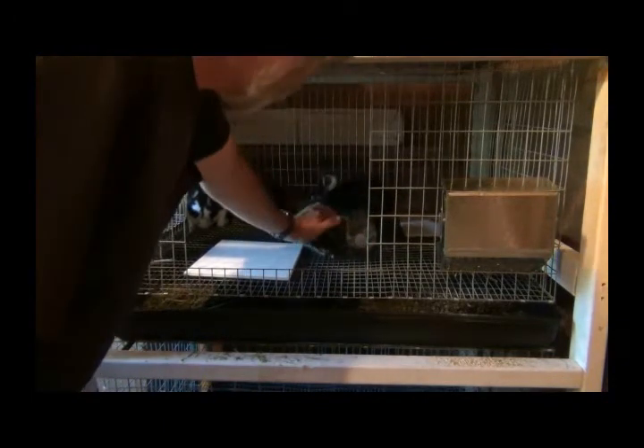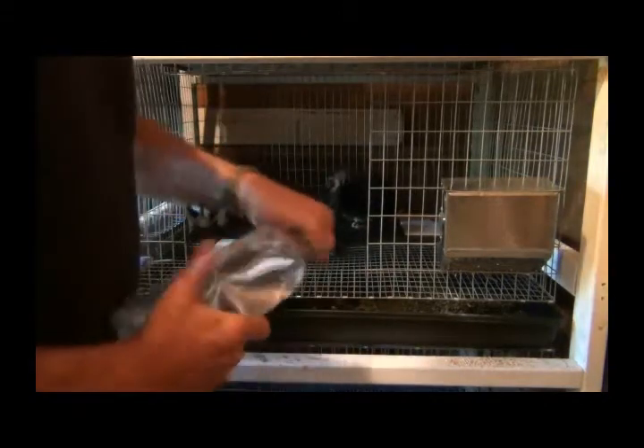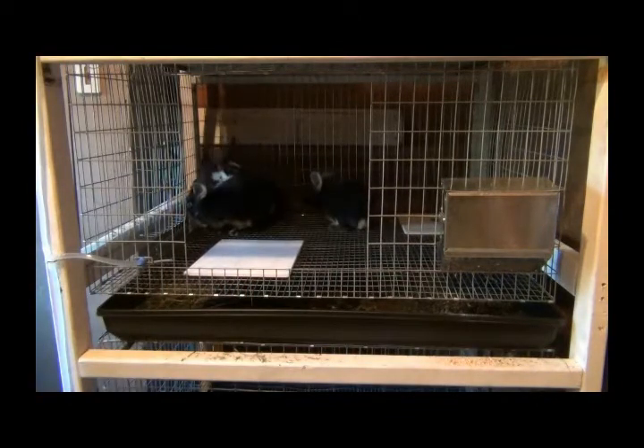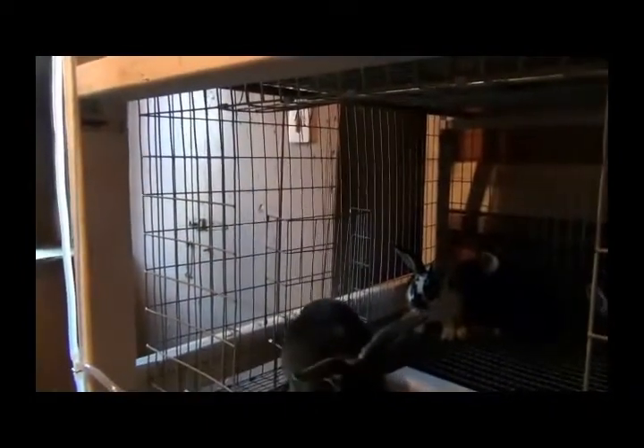I've got to put some more hay in these two. Let me show you the hay. Let's see if I can do this without blocking. What I do is I just take the hay and shove it down in there.